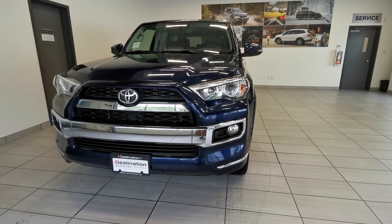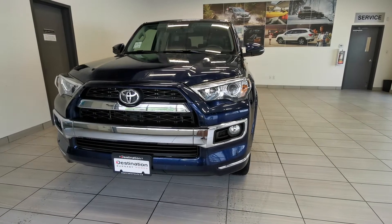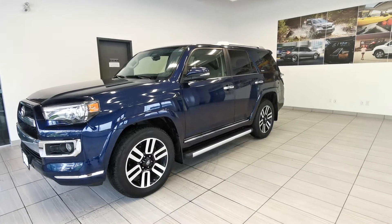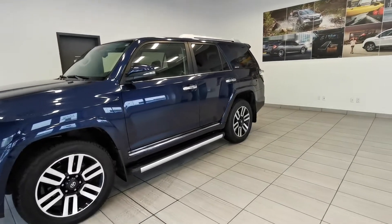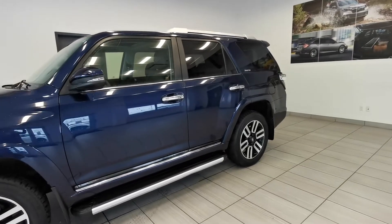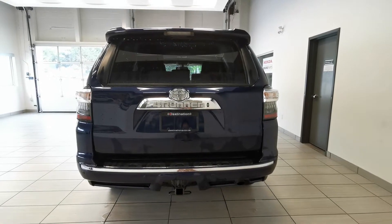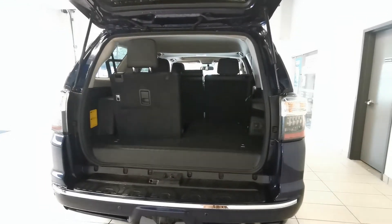Hello! This is the 2016 Toyota 4Runner Limited. It has a really elegant and beautiful blue color with running boards and a roof rack. All-wheel drive with a towing hitch. Seven-seater.